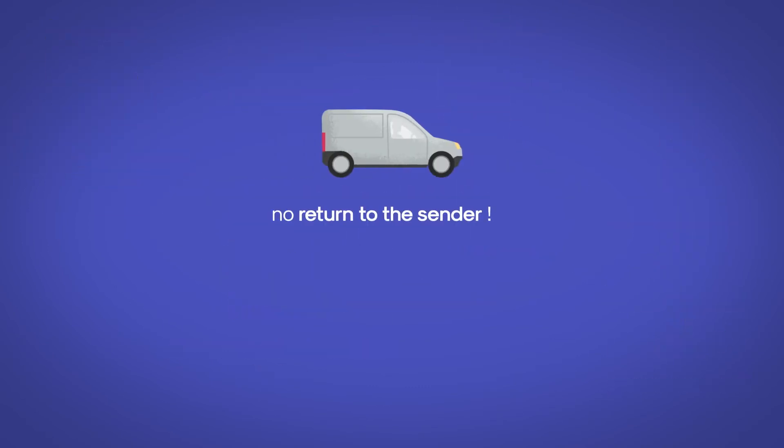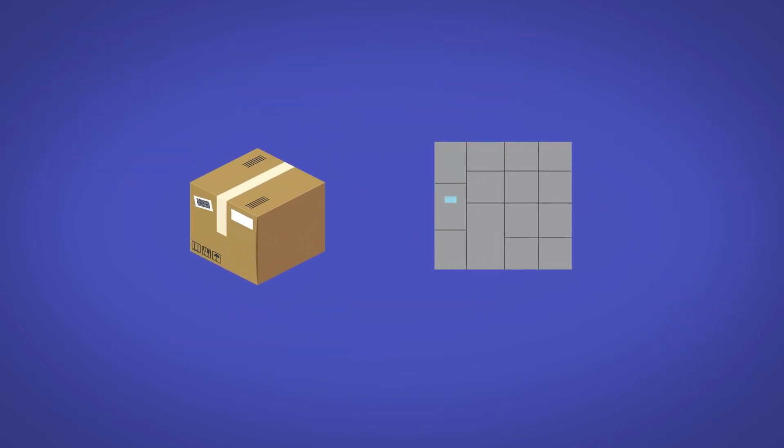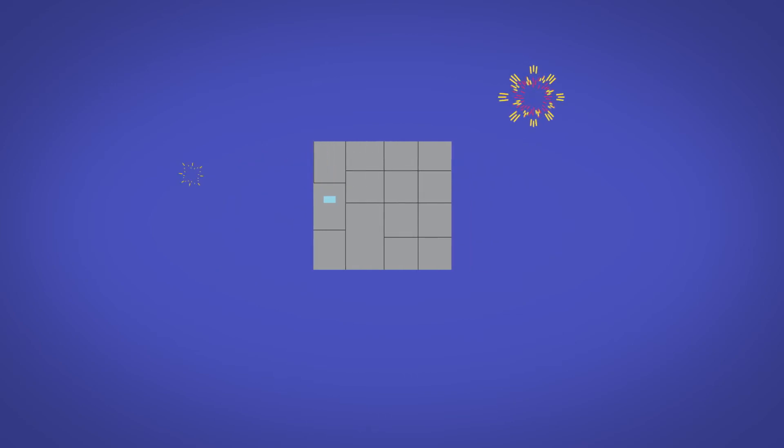No missed delivery card, no return to sender — your package is waiting for you in one of the MySmartBox lockers.